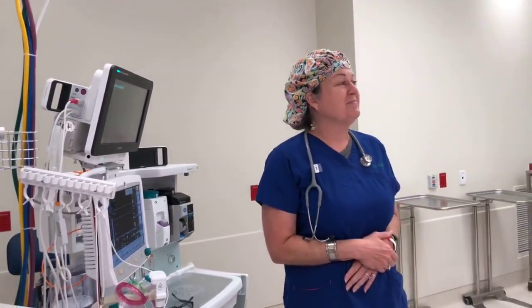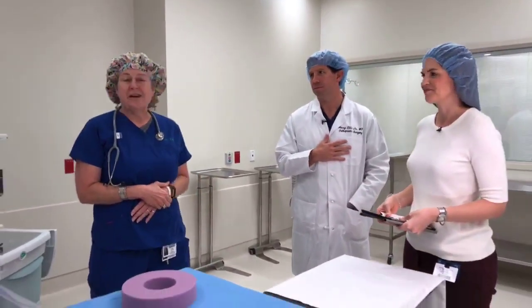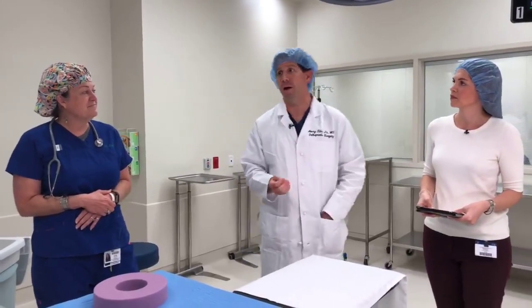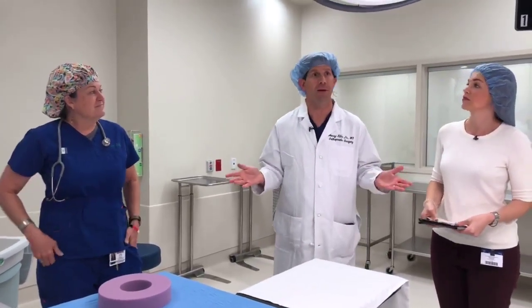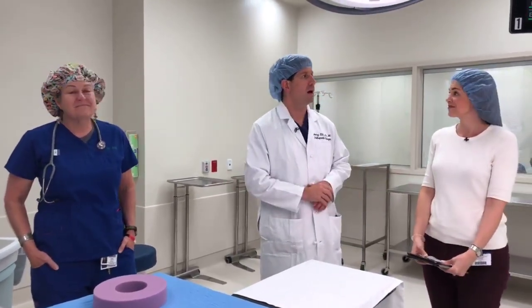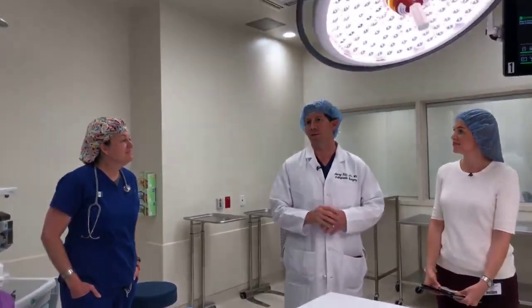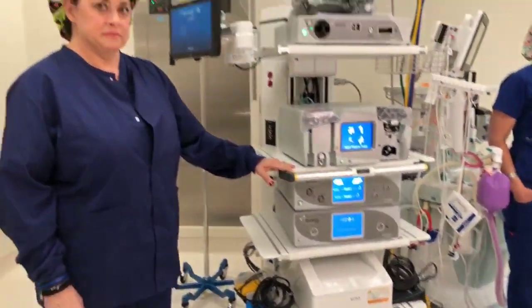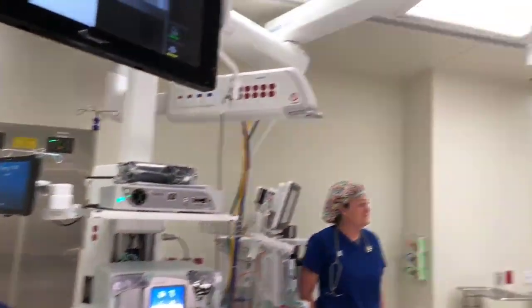A lot of people ask, will I wake up during surgery? That's a big concern for many kids. You will wake up — every time — but only at the end. Now, you'll notice this operating room has state-of-the-art equipment — this is the newest, the freshest, the most advanced stuff that we have. The majority of what we have in this room is for arthroscopy, which is when you put a small camera in a joint.